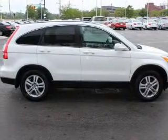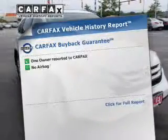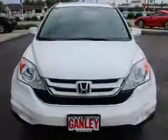This car has separate passenger temperature controls. Let the outside in with a power sunroof. Pamper yourself with memory settings. Know the history on this ride and greatly reduce your buying risk with the included Carfax Vehicle History Report.